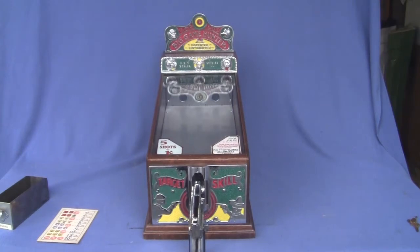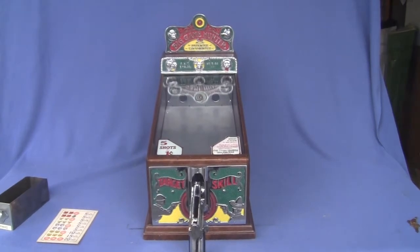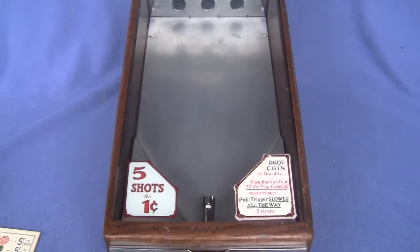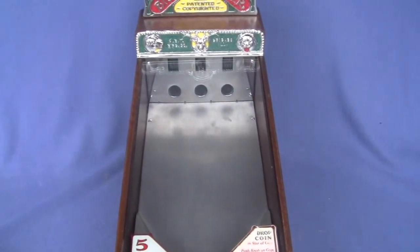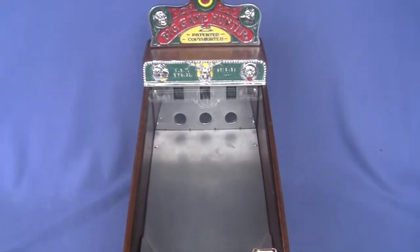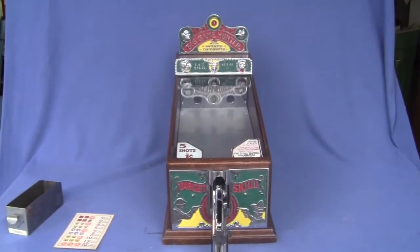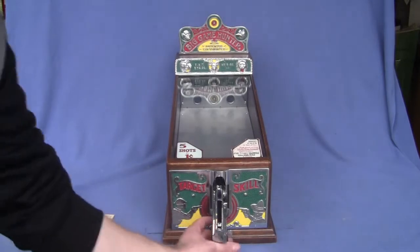Up for auction is an ABT Big Game Hunter Target Skill Machine. This machine has been restored. The only things that may not be original are the top glass with the decals — the decals are probably reproduction, the glass has probably been replaced, and the back door may not be original. Everything else on it is original and functioning. It has been beautifully restored.